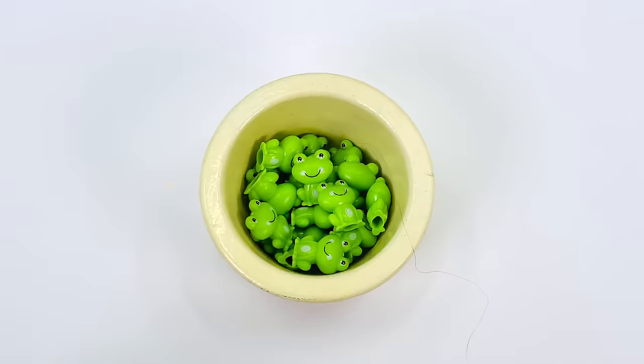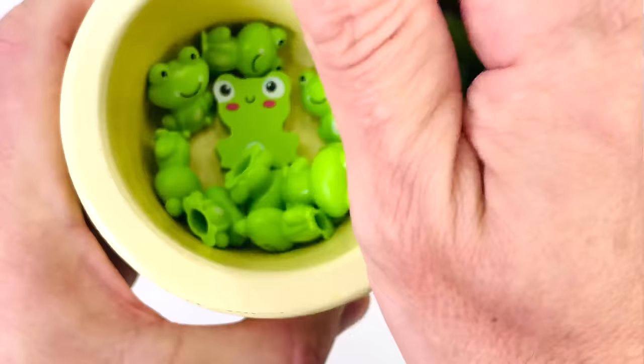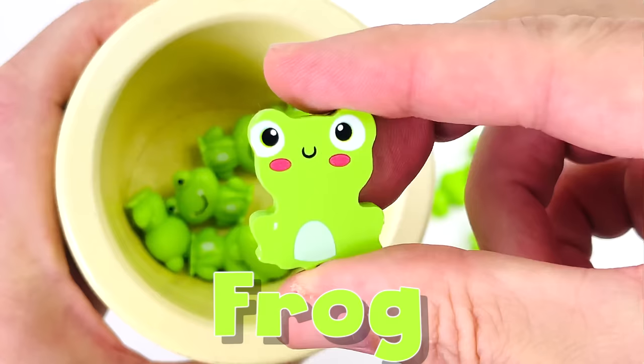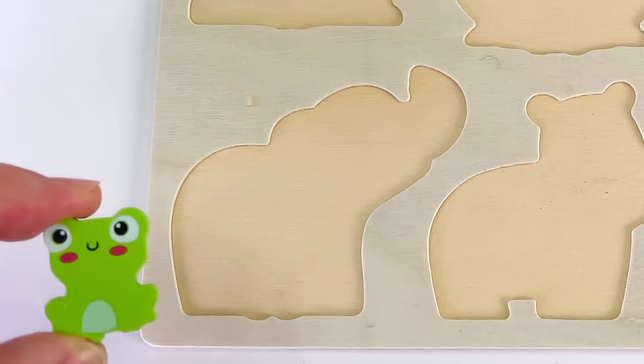Let's find the missing animal pieces and put them back in the puzzle. Look, it's a bowl of frogs. Can you see any missing puzzle pieces? I see something there. What's that at the bottom? I think we've found our first puzzle piece. It's a baby frog.